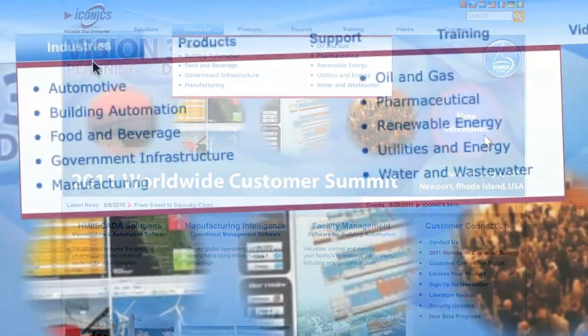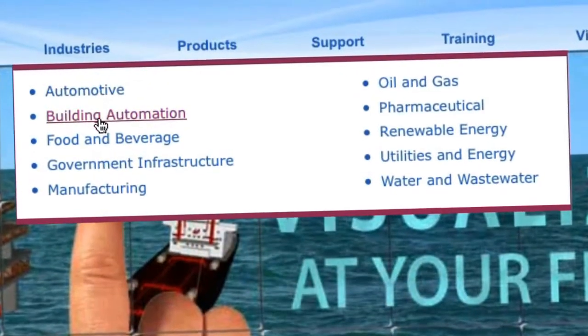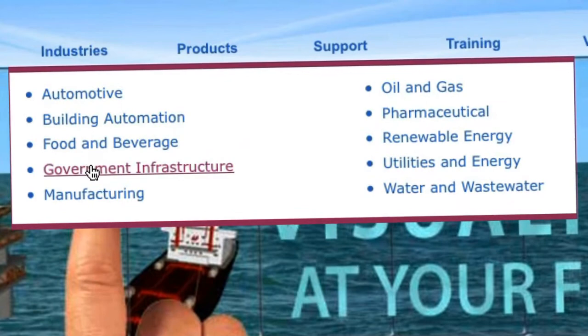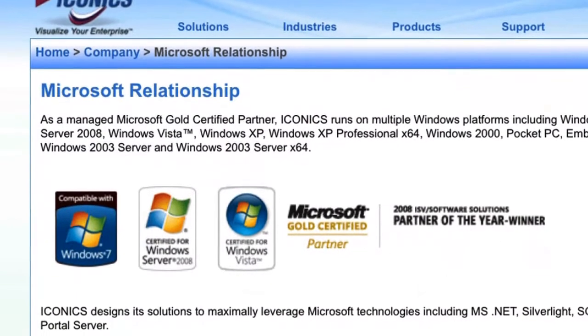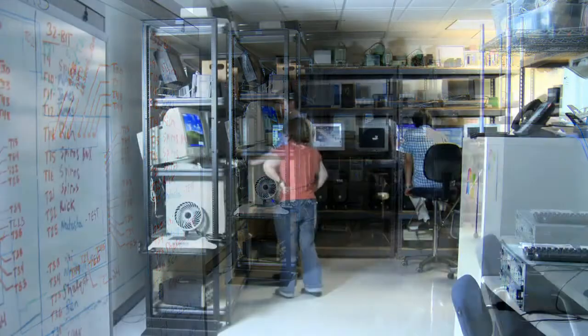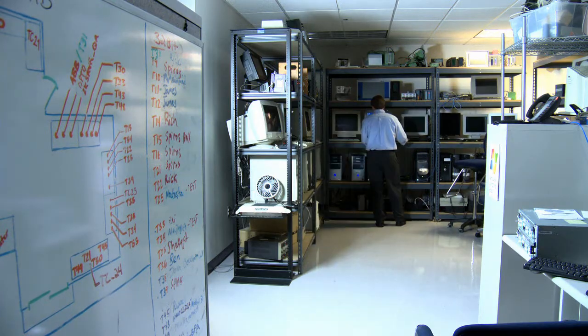ICONIX develops automation software for a number of industries, and we develop products completely on the Microsoft platform. In our industry, in automation, 98% of our users use Microsoft technologies. They use Windows 7, they use Windows Server, and now they're beginning to use the Windows Phone 7 mobile products.